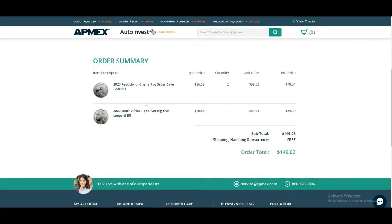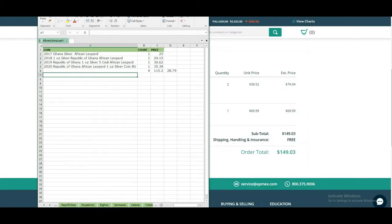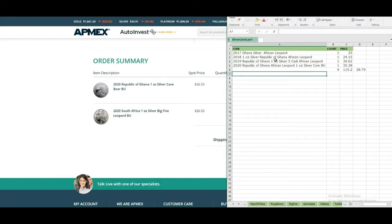So today we will be talking about two collections. Chana — I hope I pronounced it correctly — Chana. Republic of Chana, Silver Cave. So Republic of Chana, this is the collection we are talking about.